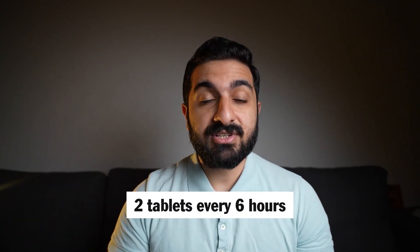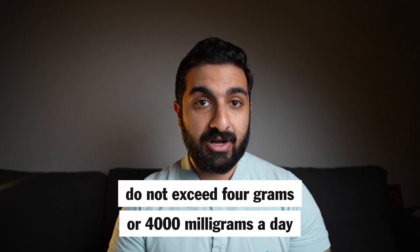The recommended dose for both red and blue Panadol is two tablets every six hours, giving you up to four grams a day. Do not exceed four grams or 4000mg a day of Paracetamol — regardless of whether you're taking Panadol, Adol, Acetamol, or any other brand.